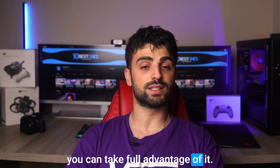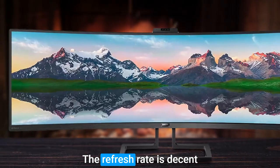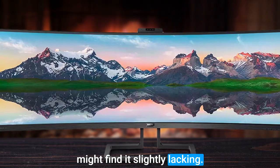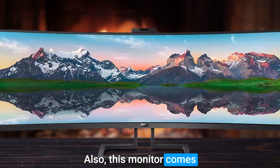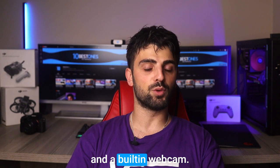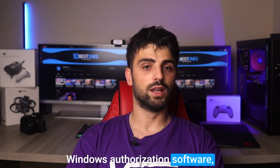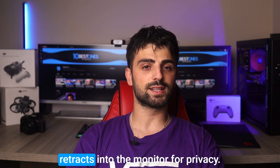This means you can take full advantage of its HDR support. The refresh rate is decent enough for productive uses and video watching, but gamers might find it slightly lacking. This monitor also comes equipped with built-in speakers and a built-in webcam. The webcam even supports Windows authorization software, and when you push it down it retracts into the monitor for privacy.